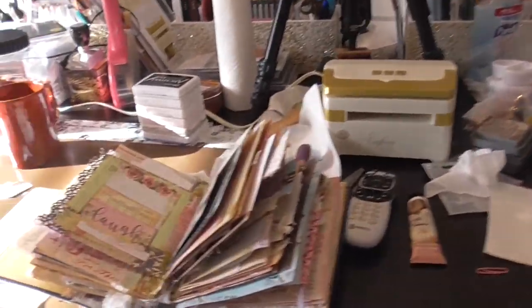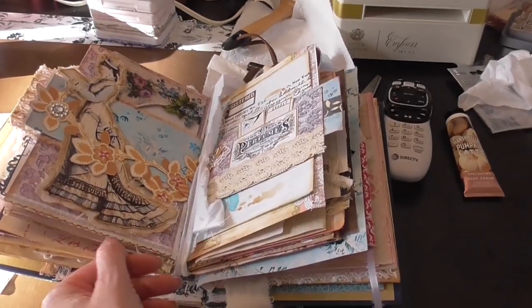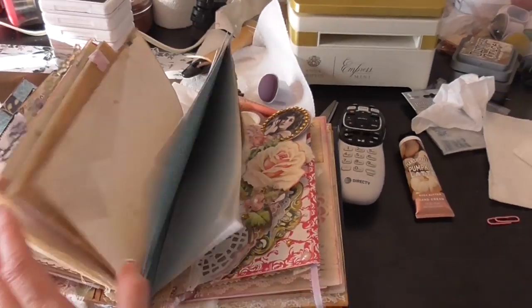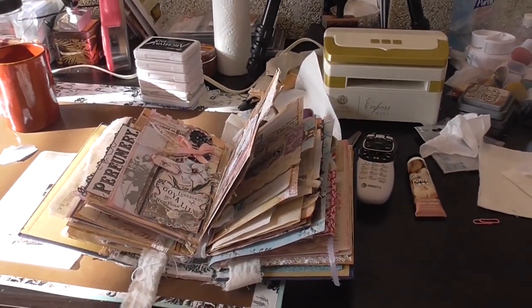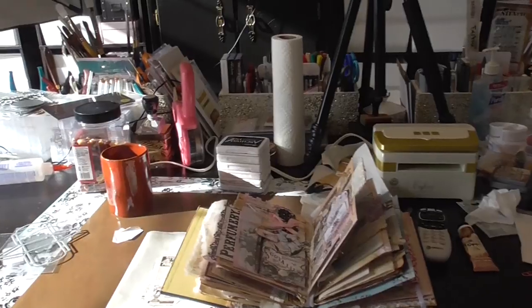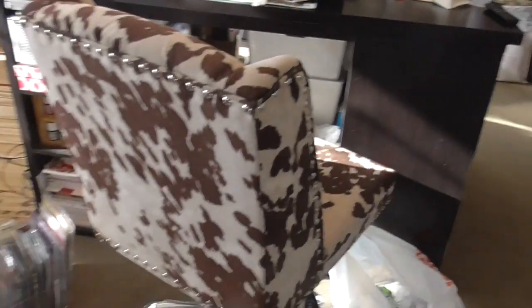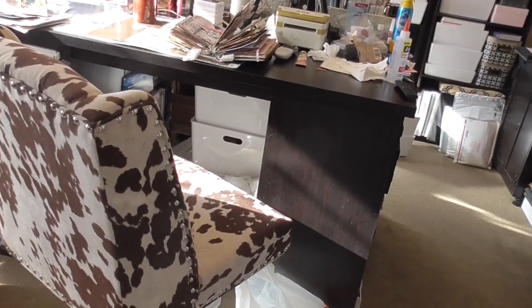Here's my project desk — I was finishing up Pam's journal and I'm going to do a video showing a little run-through of it now that it's all completed. Since my husband left I thought now was the perfect time to squeeze a video in. Here is my desk, this is my project table, and this is my cow chair.